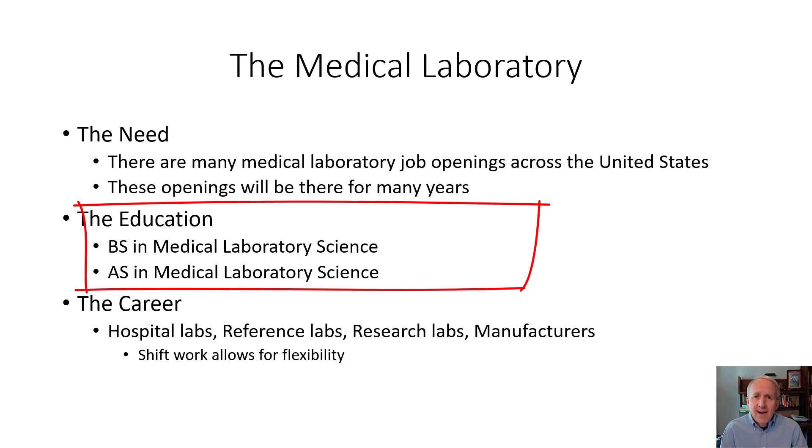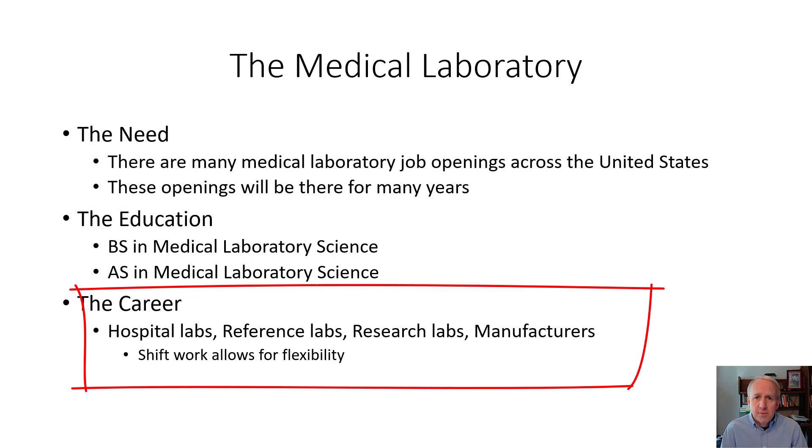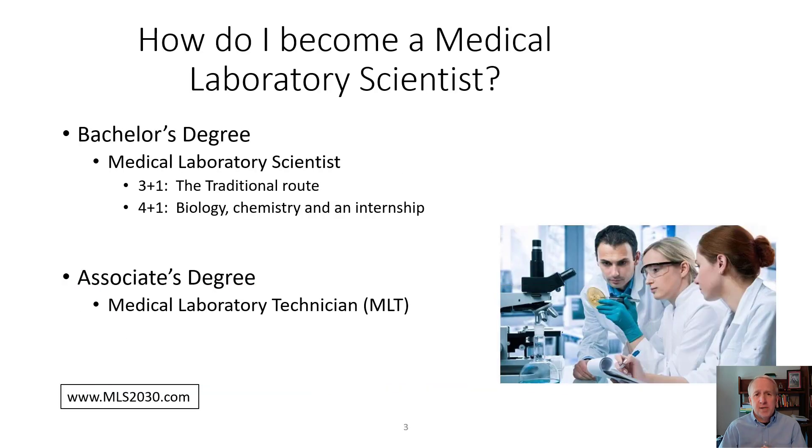And finally is the career. Medical laboratory professionals can work in hospital labs, which typically have three shifts: day, evenings, and nights. There are also reference labs, which are off-site from hospitals — large locations that do routine and specialty testing for patients. Other options include research labs and even the manufacturers that make the automation, reagents, and technologies used in the medical laboratory.